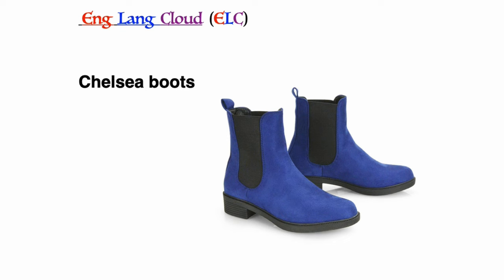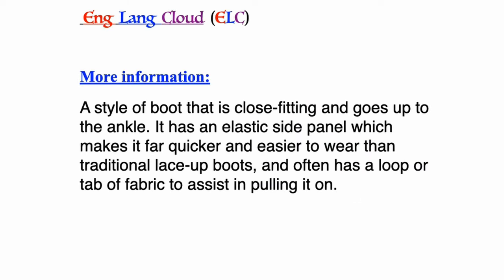Chelsea boots: a style of boot that is close fitting and goes up to the ankle. It has an elastic side panel which makes it far quicker and easier to wear than traditional lace-up boots, and often has a loop or tab of fabric to assist in pulling it on.